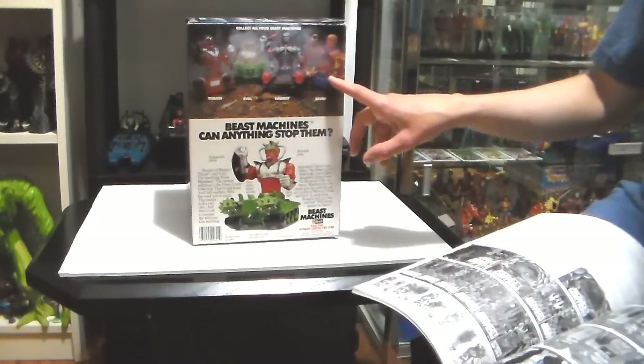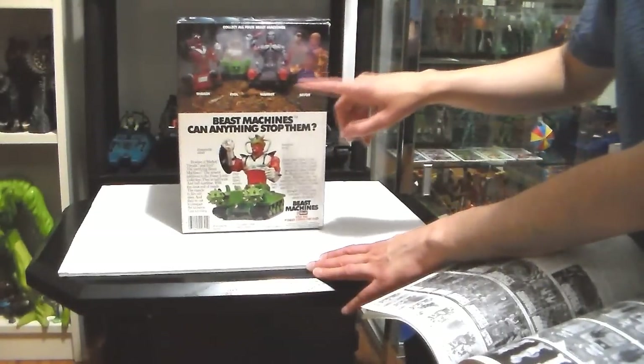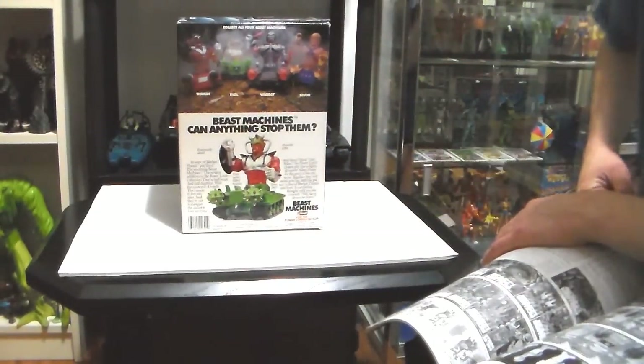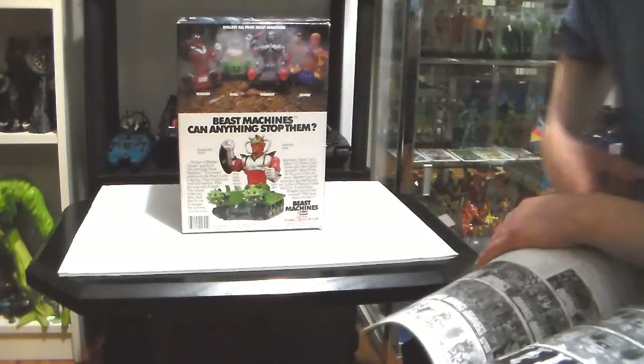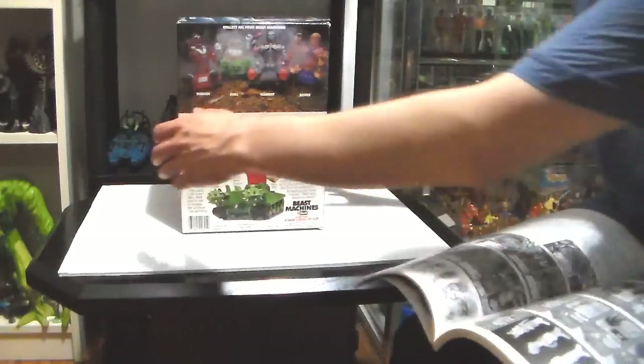Savor looks exactly like He-Man, I swear to you. Savor, Warbot, and Trasher go for, no joke, $400 and up. They're extremely rare. They came out in 1987, at the end of '87.